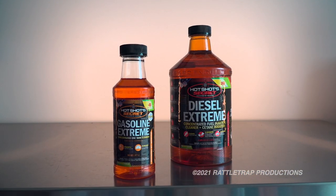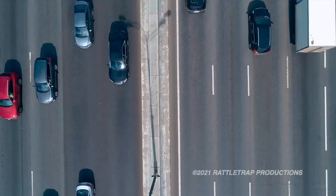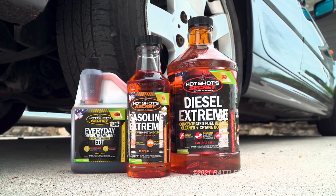For you gasoline guys, they have you covered as well with this Gasoline Extreme that you pour in every 10,000 miles to increase fuel economy, restore lost power, and keep your injectors and valves clean and working properly.